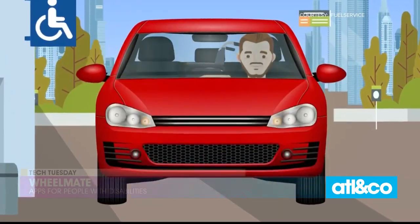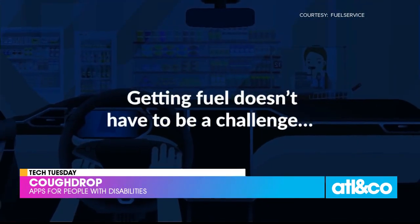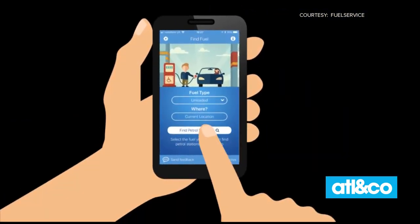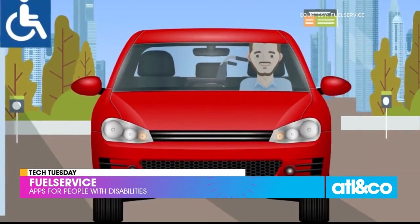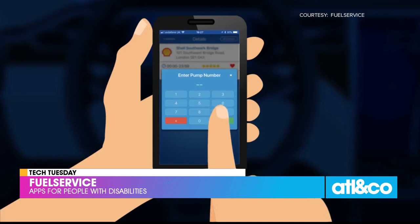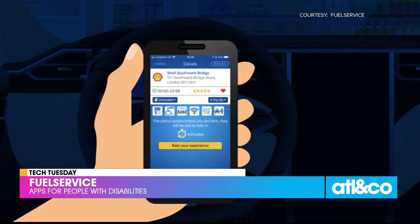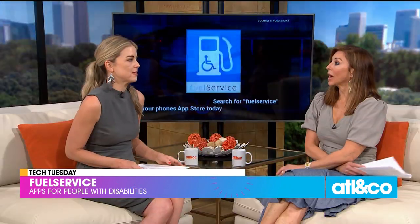This next one is called Fuel Service. This app helps disabled drivers or those in wheelchairs get assistance while refueling their vehicles. It shows you which gas stations have attendants who can help, and if there isn't an attendant listed, the app will contact the station for you to see if someone inside can assist. Once you arrive, you alert them on the app, they come out to help, and it'll let you know the wait time. It's also a free app, and you can rate stations too.